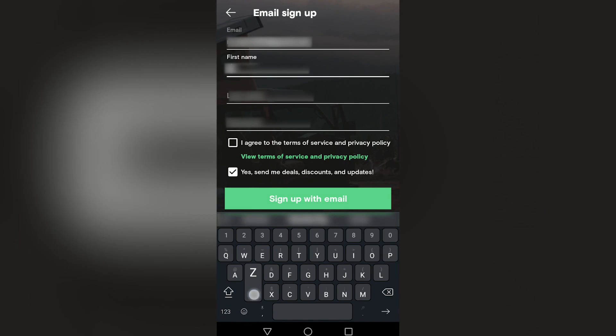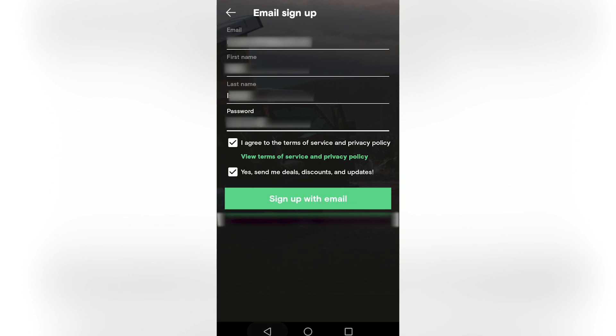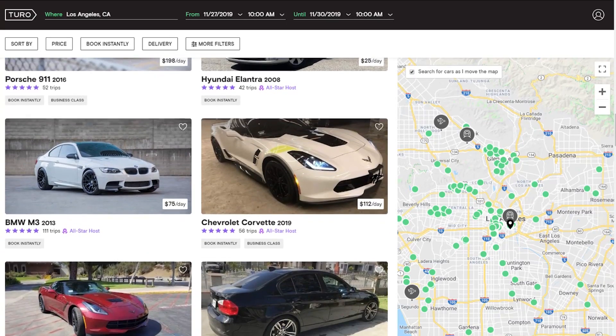Let's go into the app of Turo and see how easy it is to use and how you would search for and rent a car. First, you need an Android or Apple phone — it's a free app to download. Once you download the app and set up your profile, which takes less than three minutes, I recommend putting in your license and also payment information. This way, if you find a car to rent, you're able to do it on the spot.